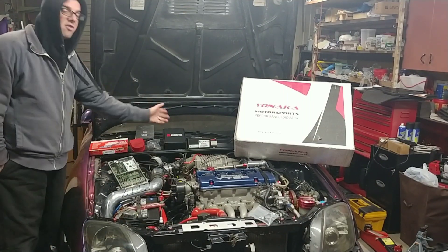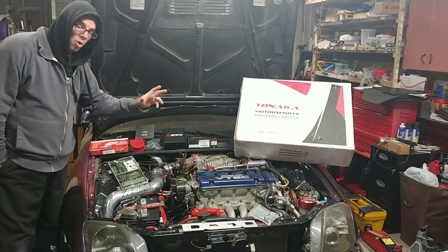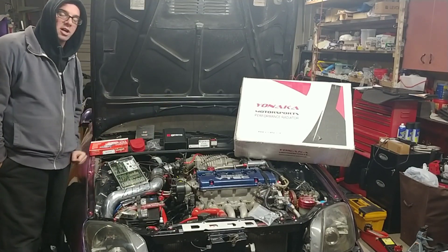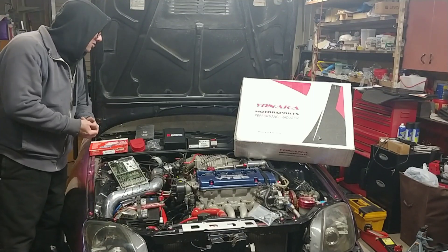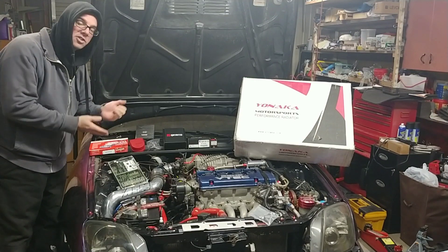We have to install all this stuff, tear the car apart again, and I'm going to record it. We're gonna find out what we've got, how much fun this is, or what kind of problems we discover along the way. Shout out to all these companies for the good deals this year.